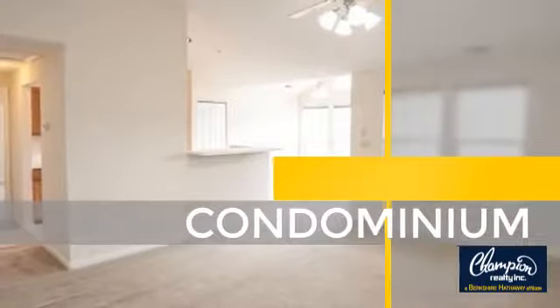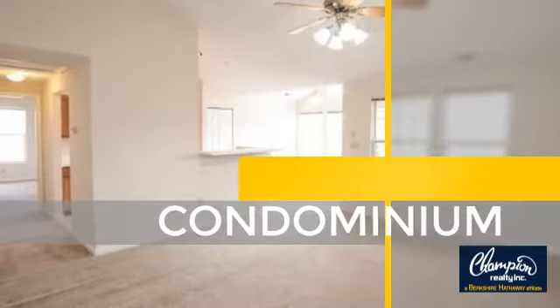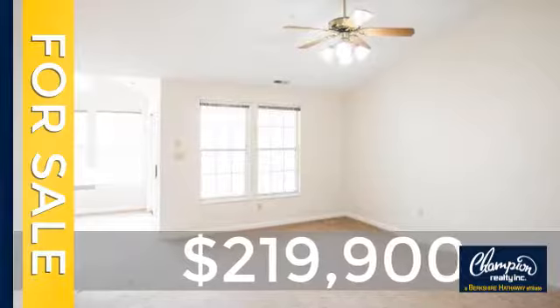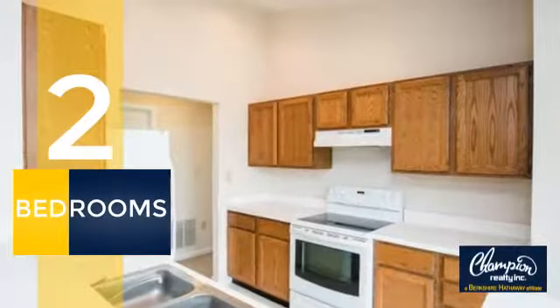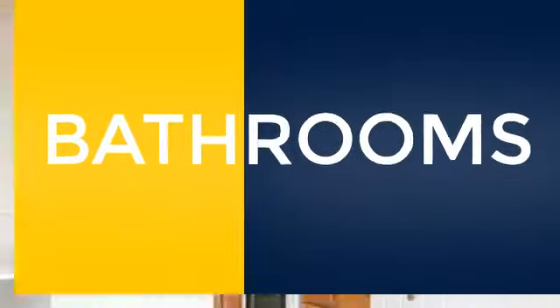This condominium is a great choice for those who want the privacy and easy maintenance of condo living. Currently listed at just under $220,000, this property was built in 1992 and features over 1,100 square feet of space. Inside you'll find two bedrooms so you always have a private space to come home to, as well as two full bathrooms.